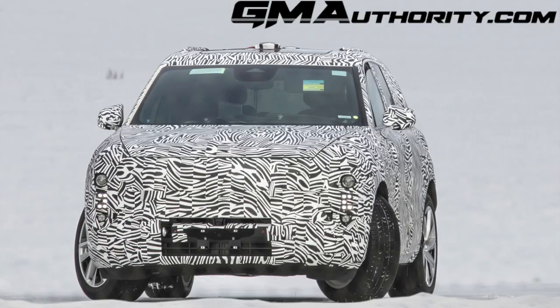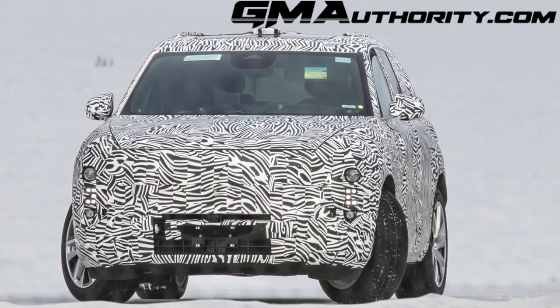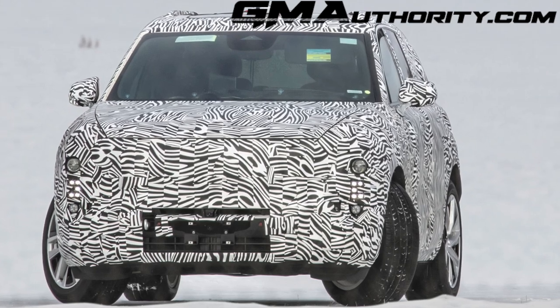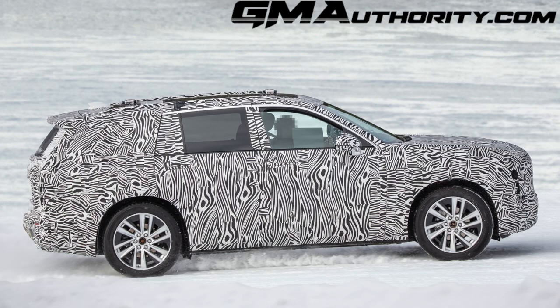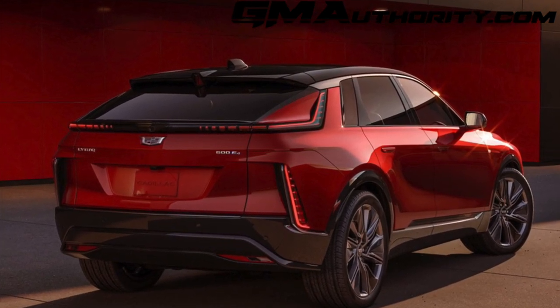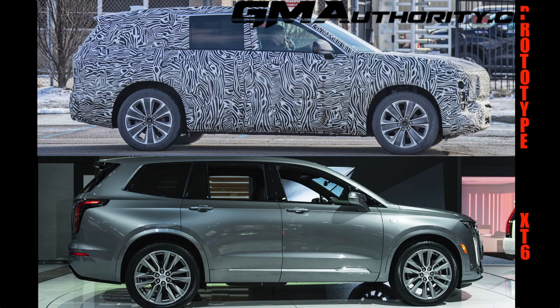This particular prototype is wearing quite a bit of camouflage — heavy black and white camo, but it's not the vinyl stuff, so at least this one is body-hugging. There are a number of interesting details worth pointing out, starting with the overall profile, which is a very traditional roof profile. It doesn't have all that slanty stuff from the Lyric — it's not a crossover coupe. This traditional roofline really confirms our earlier reporting that the overall shape of this model will be very similar to that of the current Cadillac XT6. And it really is very similar if you look closely.